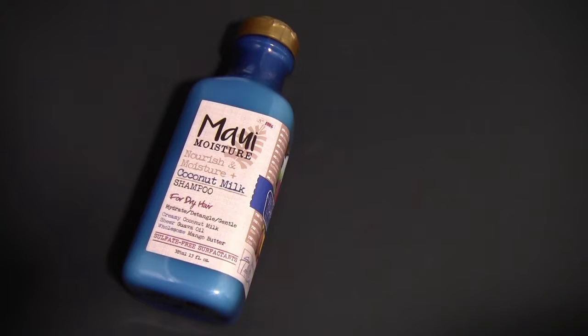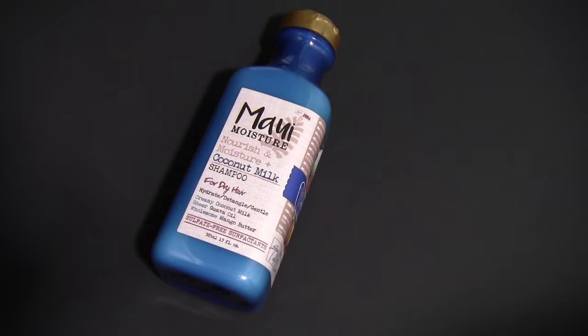I also purchased the Maui Moisture Nourish and Moisture Coconut Milk Shampoo for dry hair. I'm currently using the same brand shampoo — it's just for curly thick hair and I love it very much, so I'm also excited to try this shampoo out.